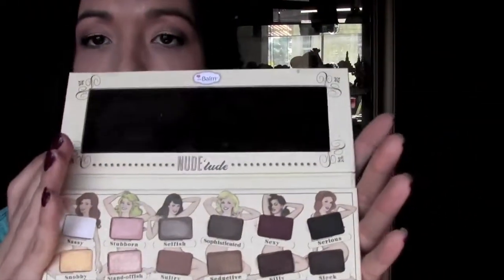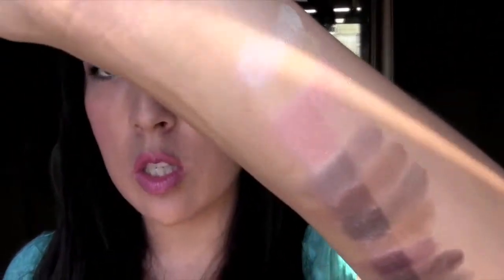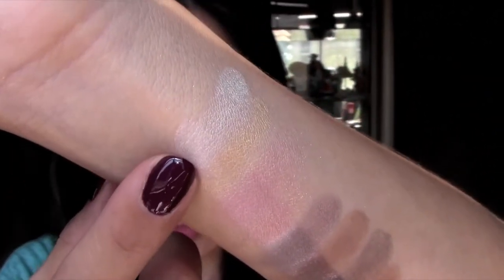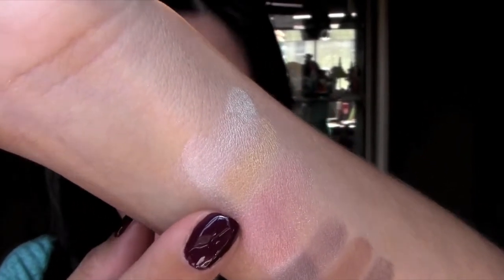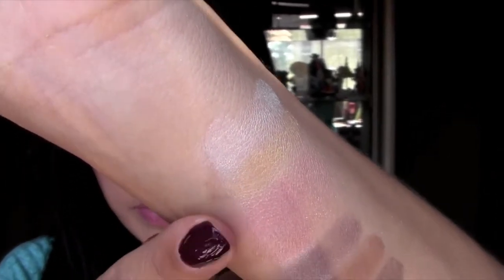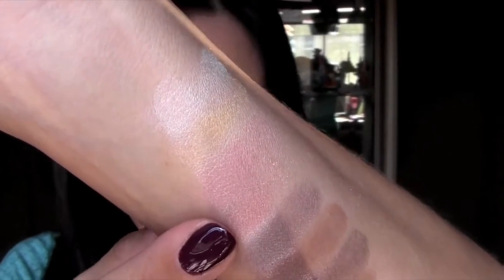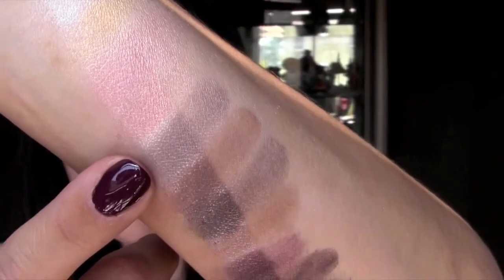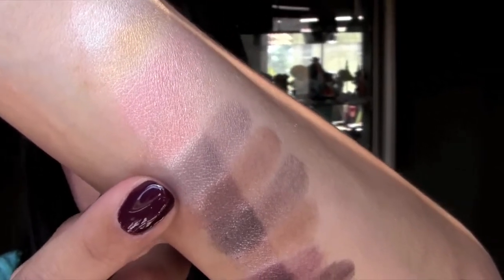I swatched all the colors for you. I put the NYX white eyeshadow base so you can see what it looks like without a base and then with a base. The first one is the white one — this is Sassy and this is Snobby. The other one is Stubborn, which is like a rosy pink. And then this is a lighter peachy pink, Standoffish.